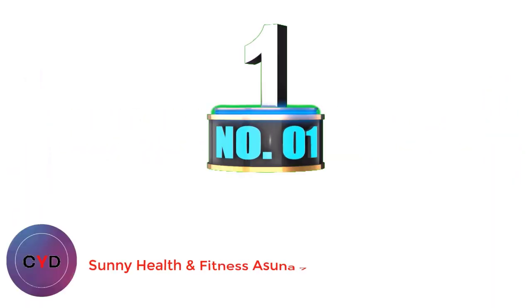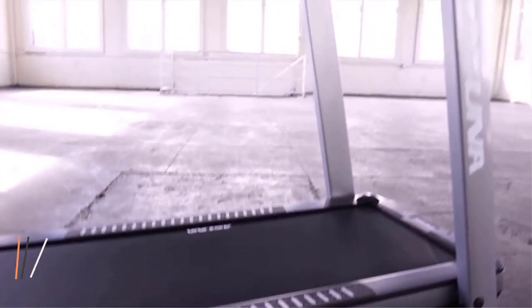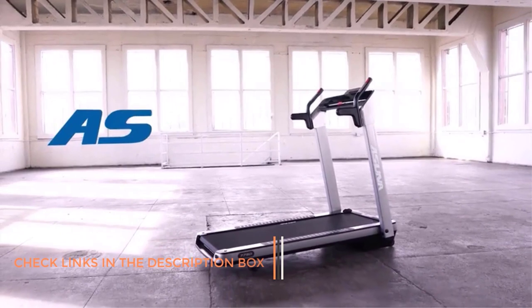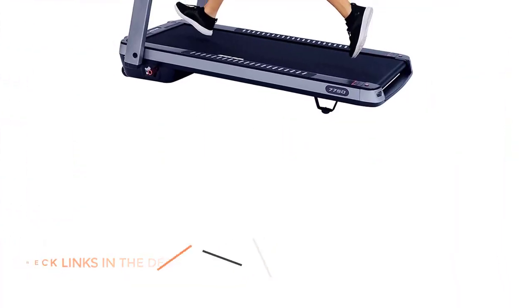Number 1: Sunny Health & Fitness Asuna 7750. Our top pick for the best treadmill for apartments category, the Sunny Health & Fitness Asuna 7750 is an excellent option for any fitness pro or beginner. This compact treadmill has 8 workout programs and 3 countdown ones to help you spice up your workout routine.